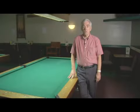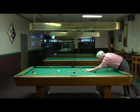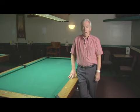Hi. My name's Joe and I'm going to talk to you today about what you need to look for when you buy a pool table. One of the main things that you have to know is the size of your room. Pool tables come in varying sizes — they're twice as long as they are wide.